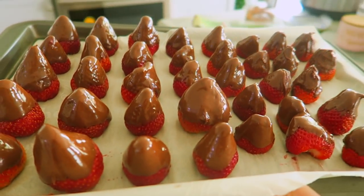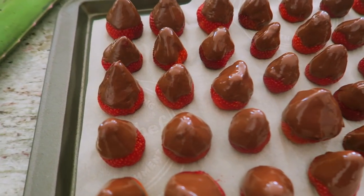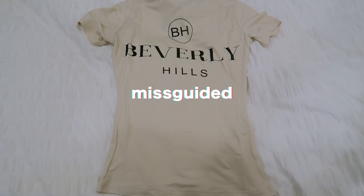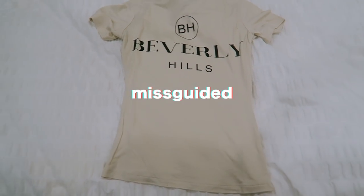We're gonna have a little snack — look at that, more reasons for me to get acne. Next we got here just like a very simple nude t-shirt, nothing really too special.